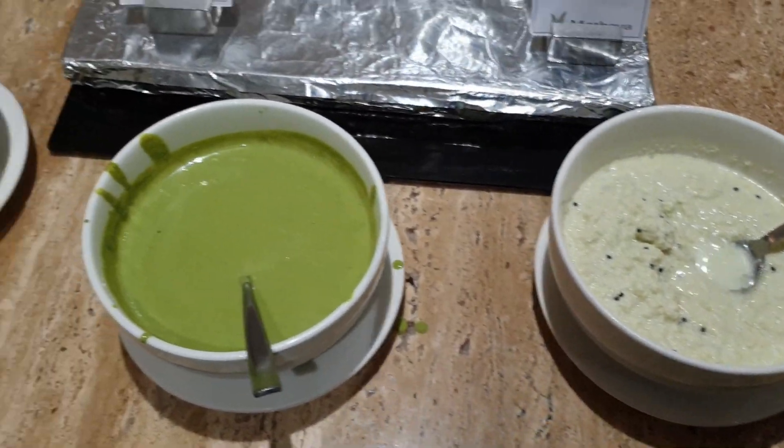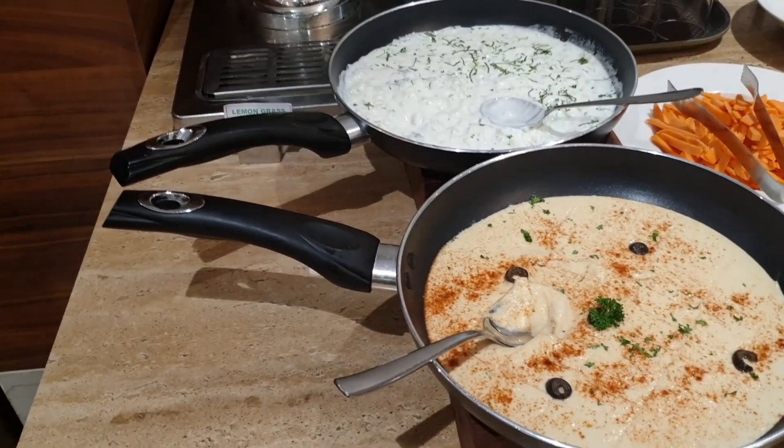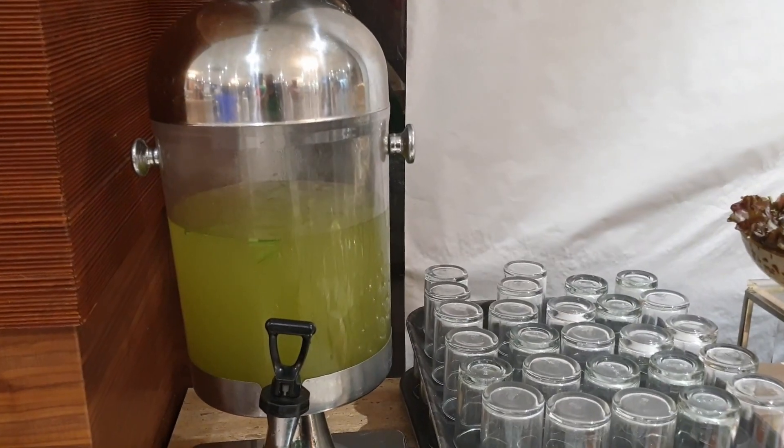Here are the chutneys. And we have some kind of drink.